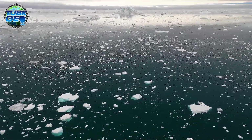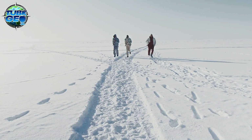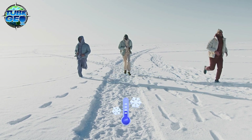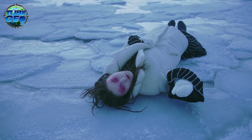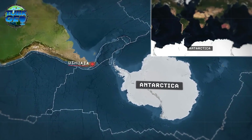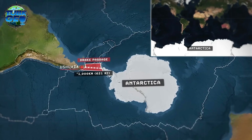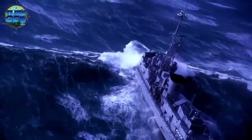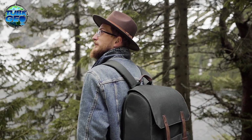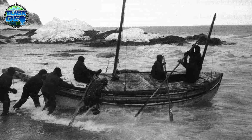This enormous icy wilderness is almost devoid of human life, hosting only around 4,000 people in the summer and a mere 1,000 during the harsh dark winters, when temperatures drop below minus 34 degrees centigrade and the sun disappears for months. Getting to Antarctica is a challenge in itself. The closest large human settlement, Ushuaia in Argentina, is about 1,000 kilometers away, separated by the treacherous Drake Passage — a stretch of water infamous for its brutal weather, with waves reaching up to 20 meters high. Such conditions kept human explorers at bay for centuries, with the first confirmed sighting of Antarctica not occurring until 1820 by a Russian expedition.